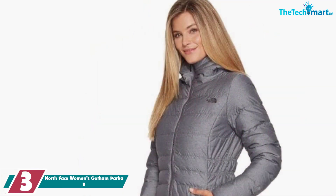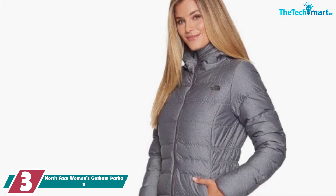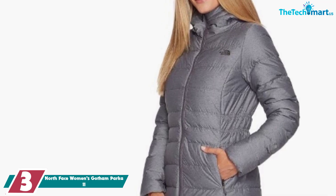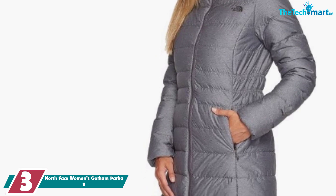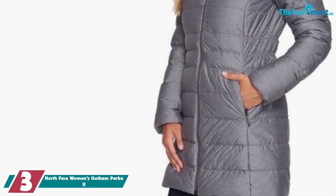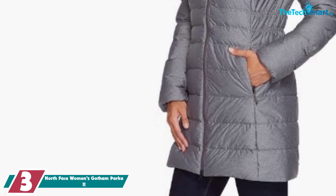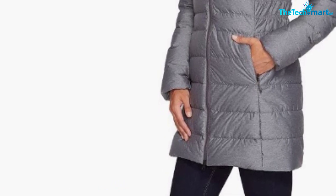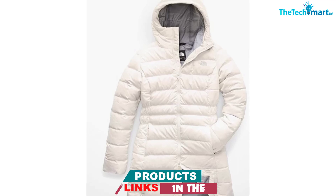At number 3, we have The North Face Women's Gotham Parka 2. The Gotham Parka is a great choice for really cold weather. It is pretty long, measuring 33 inches across the center back, and it is filled with North Face synthetic insulation in addition to 550 fill down. Both of those promise to keep you really warm even in the dead of winter. This North Face jacket is also hooded, which is always a bonus for me, but you can't remove that hood, and that's a downside in my opinion.